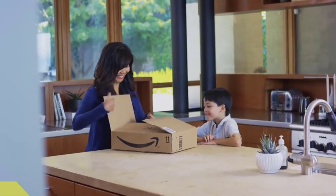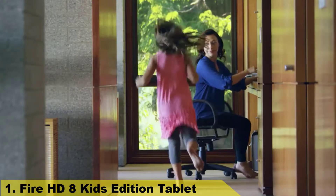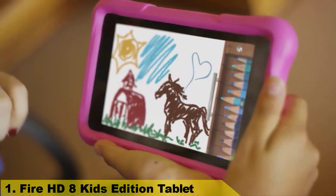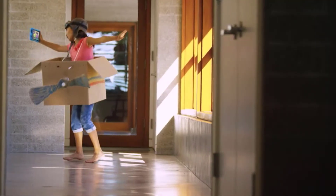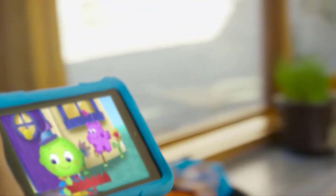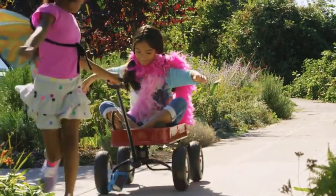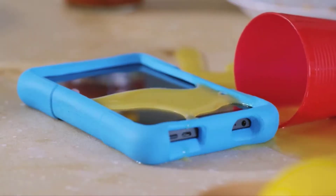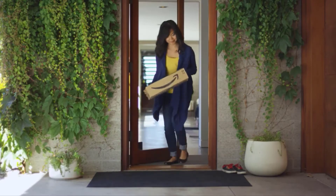Number 1. Finding the right tablet for kids can be hard, but the new Fire Kids Edition is the only one that includes everything she was looking for. It has tons of storage and a long battery life. It comes with a two-year worry-free guarantee, so if it breaks, you just send it to Amazon and they'll replace it for free, no questions asked.